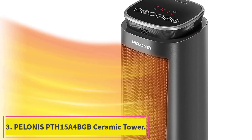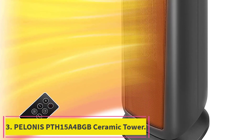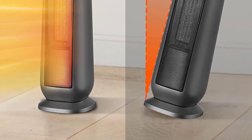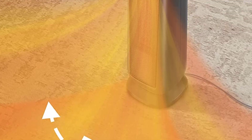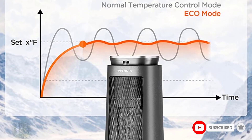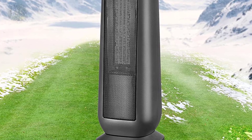Number 3: the Pelonis PTH15A4BGB Ceramic Tower. The Pelonis Ceramic Tower heater has anti-tip-over protection that shuts the unit off if it tips more than 30 degrees, and it has an auto-shut-off feature. Plus, it is very cool to the touch — in fact, it earned an exclamation point from our tester, who said: "It is not hot!" This is a good option for those with pets or kids who may brush against or even touch the heater.